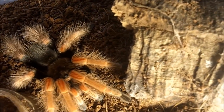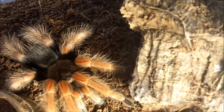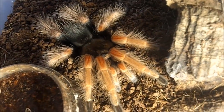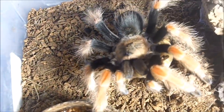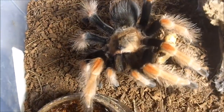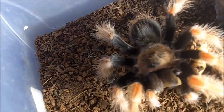This next one is a female Brachypelma hamorii, the Mexican fire leg. Boosh — she's about a good three and a half inches.